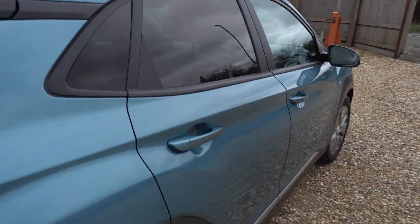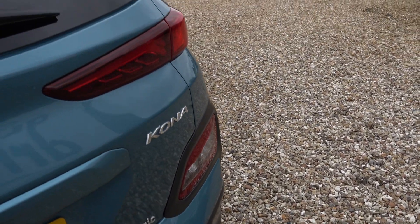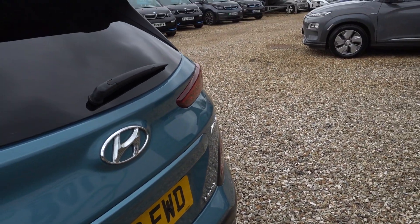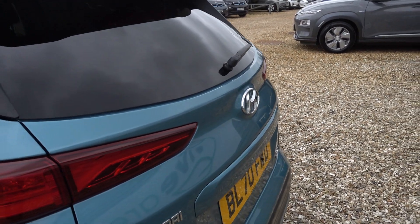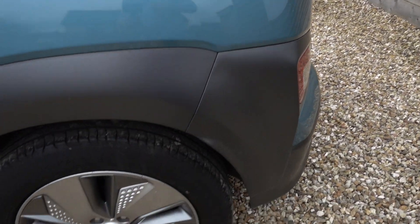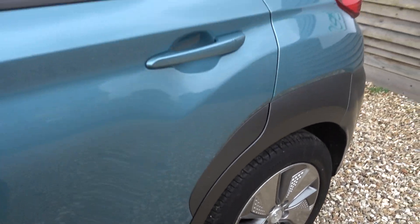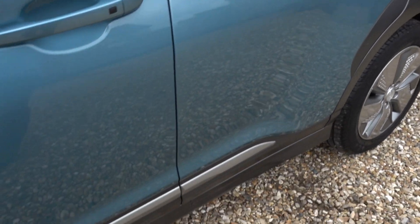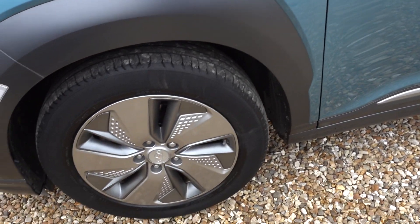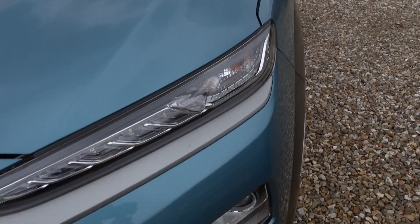All good down that side. The boot sill is looking all right — nothing to point out there. Really, all the bodywork is superb, in near-immaculate condition. The only mark that I've noticed...